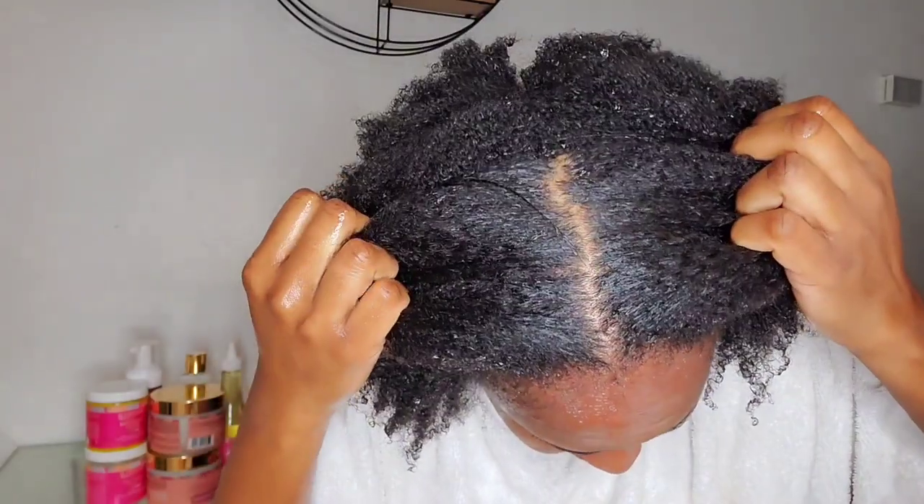My thoughts on this shampoo: it's very clarifying and feels moisturizing — my hair doesn't feel stripped, as promised. It doesn't have that squeaky, plasticky feel that means your hair is over-stripped. It has a soft, conditioned feeling. I did go in a second time with this shampoo because I had done an overnight scalp treatment and wanted to fully remove it. My scalp is looking really good.